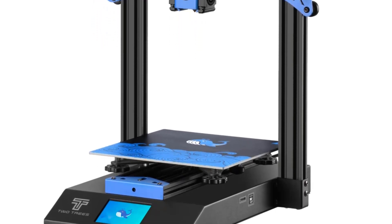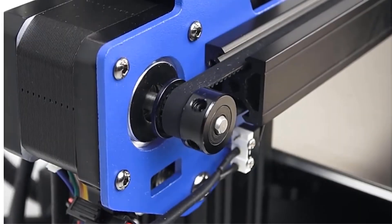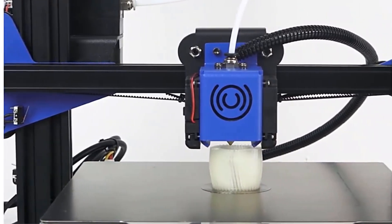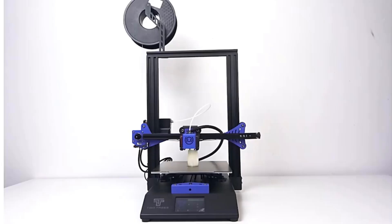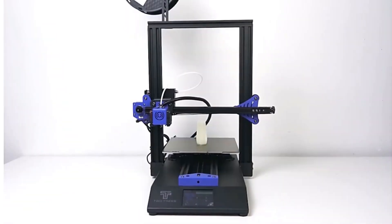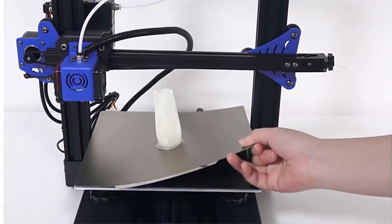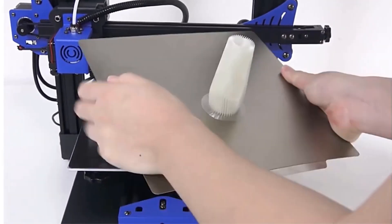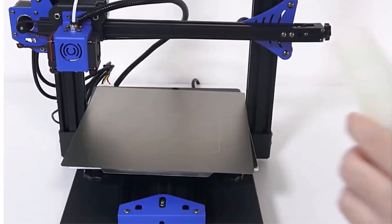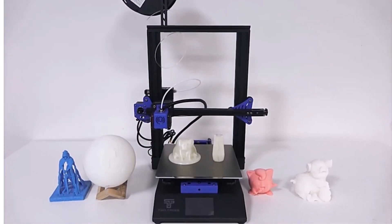The Two Trees Printer features a bed temperature of 120 degrees and a voltage range of 110 to 220 volts, with an SD card interface type for convenient connectivity. It is CE certified and comes equipped with a silent driver TMC 2225 for a quieter printing experience. Compatible with slice software like Cura, Simplify 3D, Pronterface, Repetier Host, and Makerware, and supporting file formats such as STL, OBJ, and JPG, the Two Trees Printer offers a user-friendly and reliable 3D printing experience for enthusiasts and professionals.